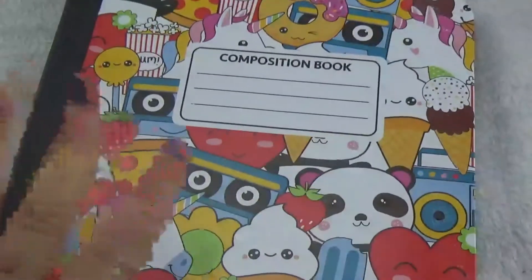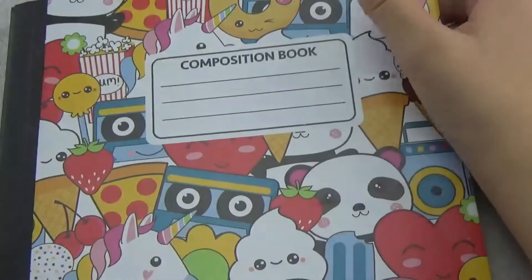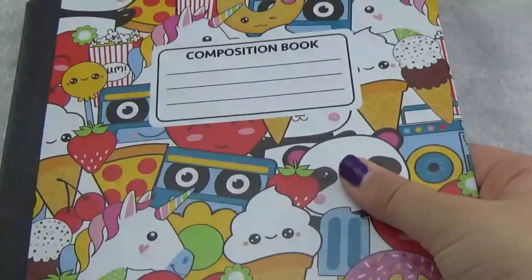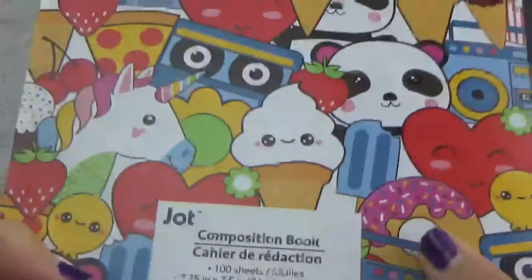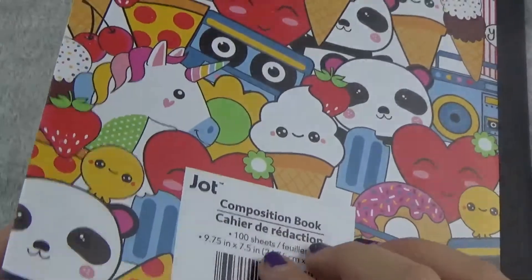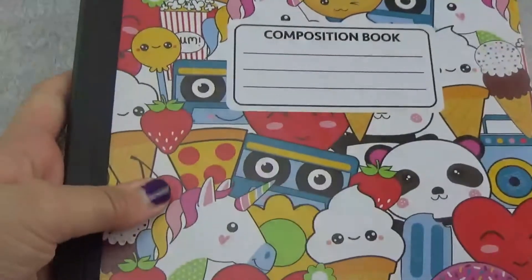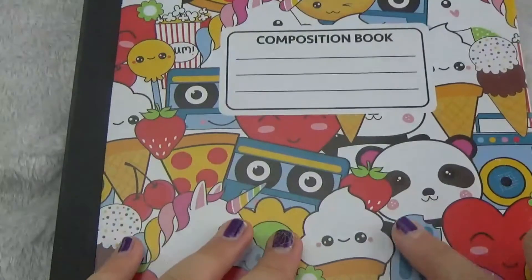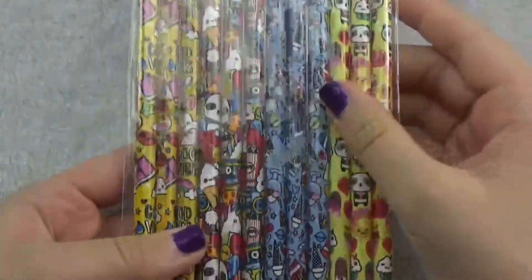The next thing I got is this really kawaii book — I found it all the way in the back and there were a lot of them. It's so cute and good quality. There are so many cute little things on it. It's a composition book — just a lined book — and we're going to write on it and share it. They have faces on it, and there's a panda. I just love it!